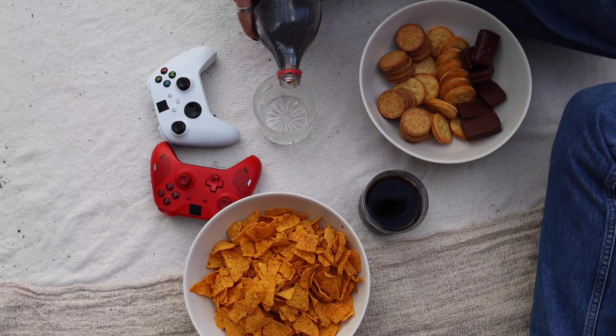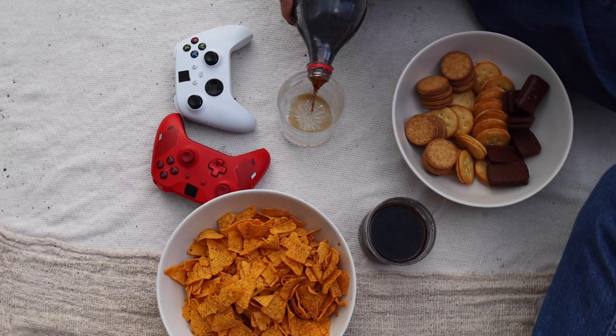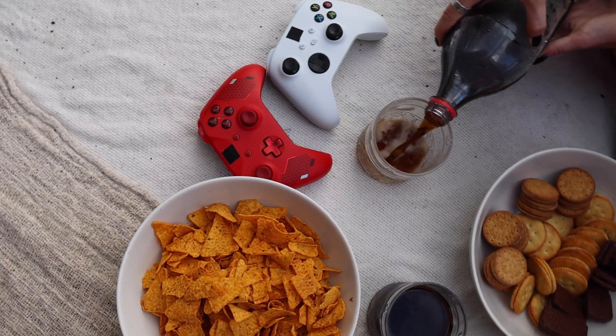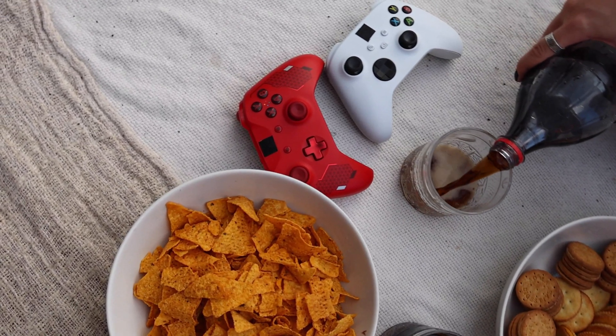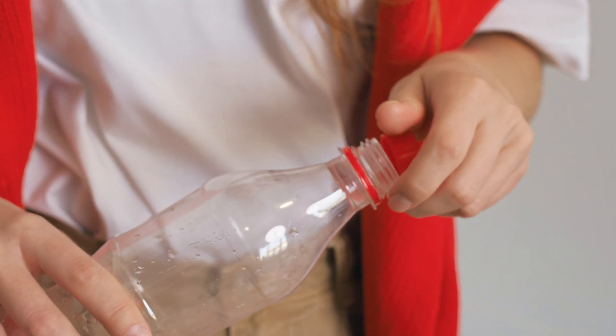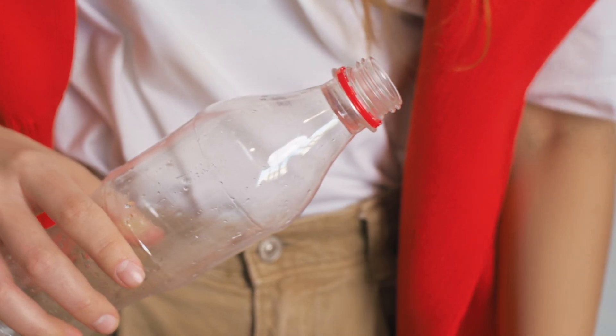Now let's move on to plastic bottles. At first glance, they're the most convenient — bigger sizes, resealable caps. But plastic has a fatal flaw: it's porous. On a microscopic level, plastic bottles actually leak carbonation. Not like a dramatic fizzing out — it's a slow, creeping escape.